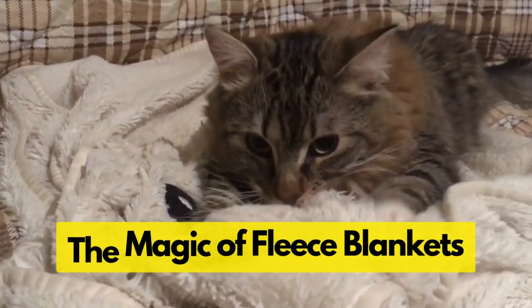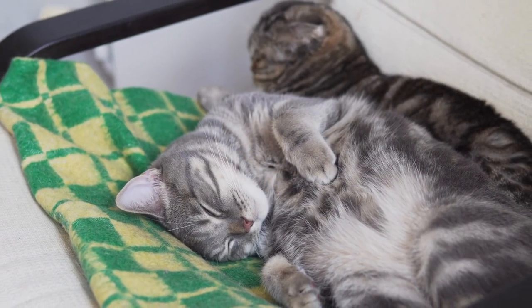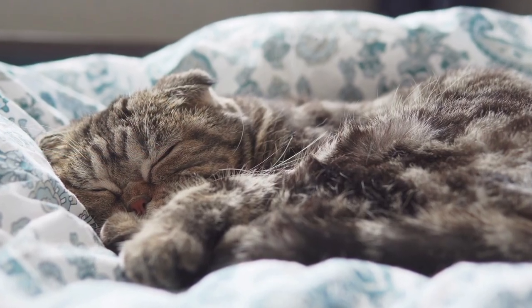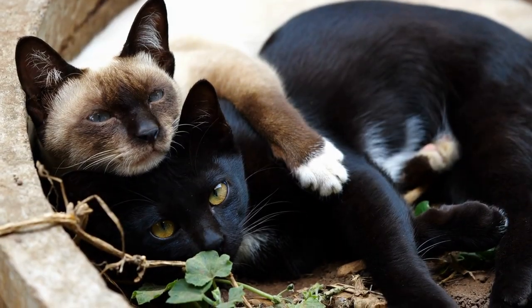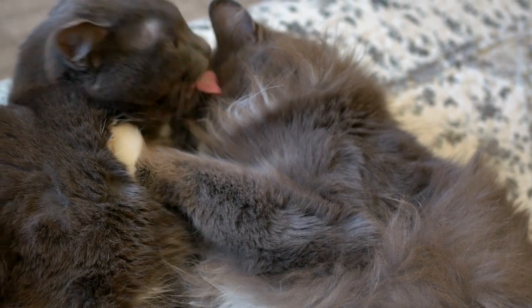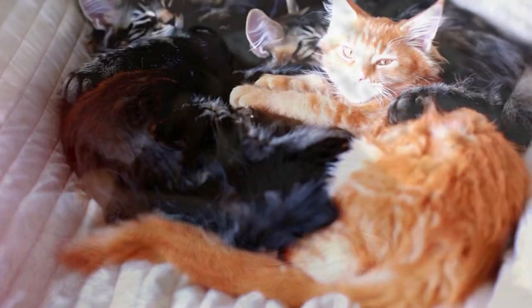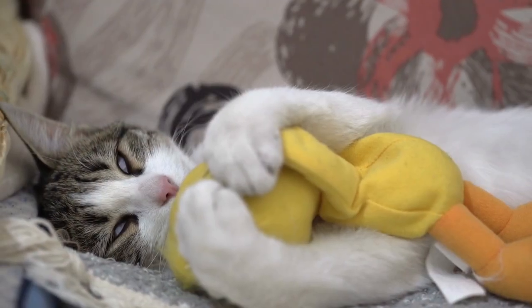The third strategy is the magic of fleece blankets. Want to make sure your cat feels relaxed in your presence? We've got a surprisingly simple but effective solution: a fleece blanket. There's something uniquely comforting about the texture of fleece for cats — to them it's reminiscent of the fur of another cat. Just imagine the secure feeling of snuggling up with a littermate in those early days of life. That's the level of comfort we're talking about.